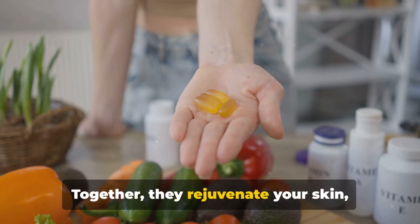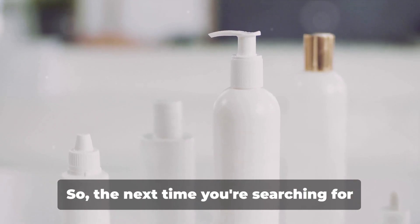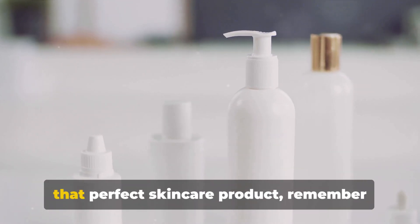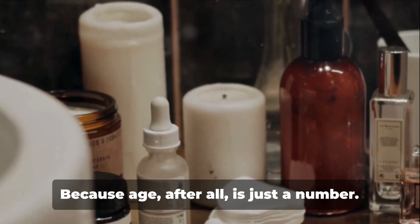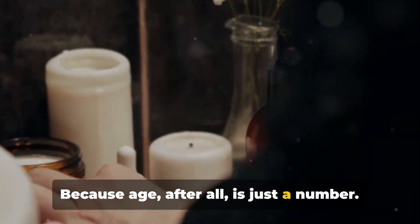Together, they rejuvenate your skin, leaving it radiant and youthful. So the next time you're searching for that perfect skin care product, remember the dynamic duo of vitamin C and rutin, especially when they're delivered via liposomes. Because age, after all, is just a number.